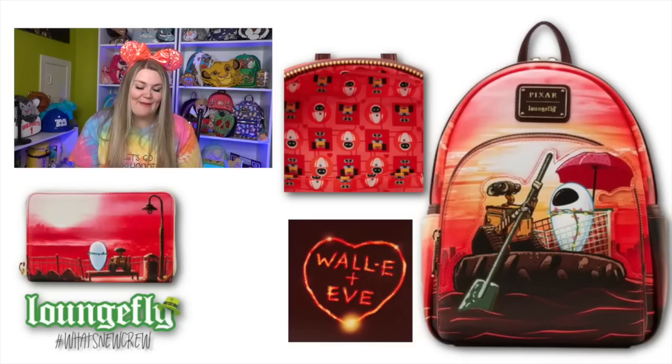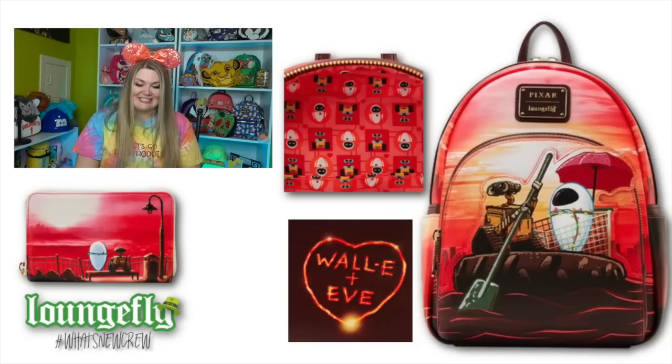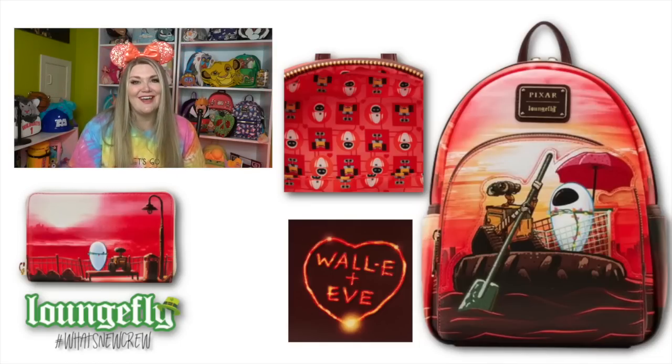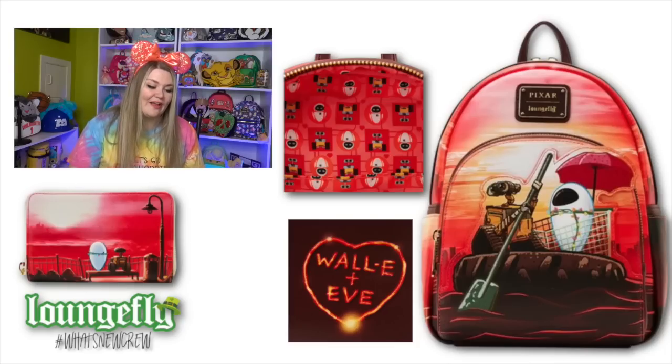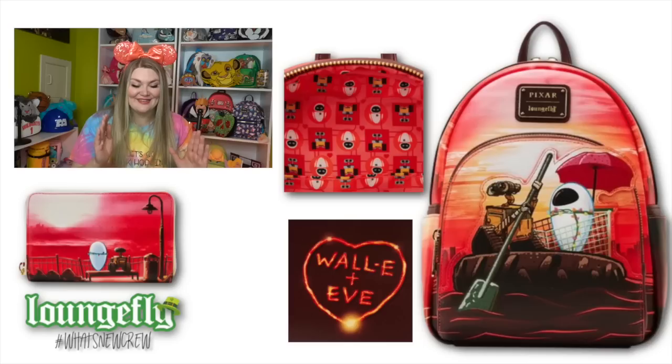Now we're going to move on to another one of my favorites, and that is WALL-E. There are actually two bags that feature WALL-E, which is such a rare occurrence. This is the WALL-E backpack where him and Eve are riding in a tire down what looks like sludge, with WALL-E holding the paddle and Eve inside of a shopping cart with a really nice umbrella shading her from the sun. On the back, there's a heart that features 'WALL-E plus Eve.' The wallet is so cute - it's the two of them sitting on a park bench overlooking the cityscape during sunset. The interior features both WALL-E and Eve.